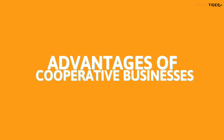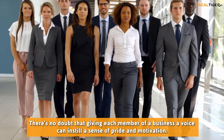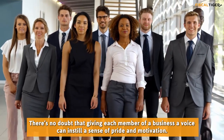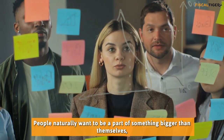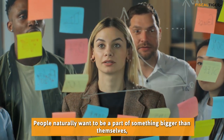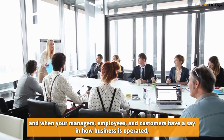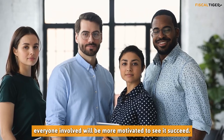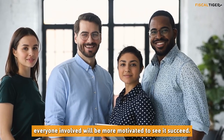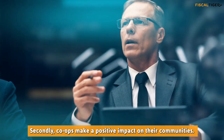Advantages of cooperative businesses: There's no doubt that giving each member of a business a voice can instill a sense of pride and motivation. People naturally want to be a part of something bigger than themselves, and when your managers, employees, and customers have a say in how business is operated, everyone involved will be more motivated to see it succeed. Secondly, co-ops make a positive impact on their communities.